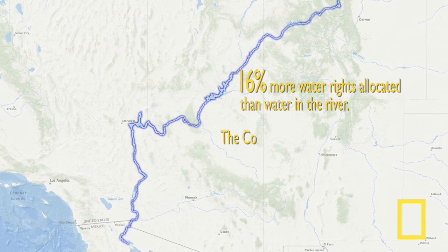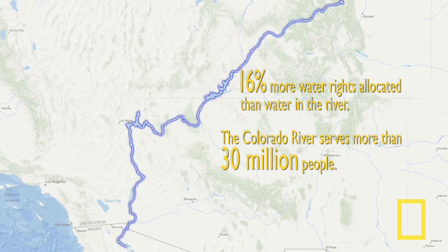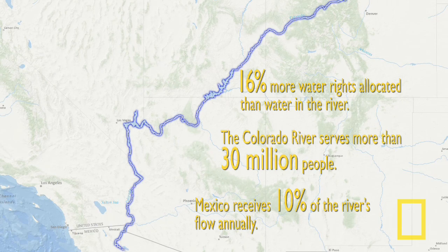This river serves 30 million people across the western United States, but also in northwestern Mexico. Mexico receives about 10% of the flow of the river every year. The challenge is that there is not enough water anymore for the river to reach the sea — the Gulf of California in Mexico.